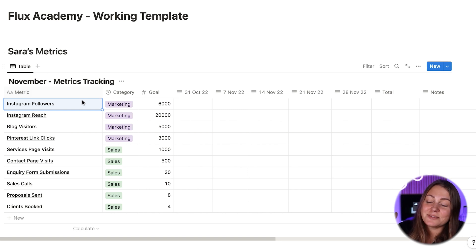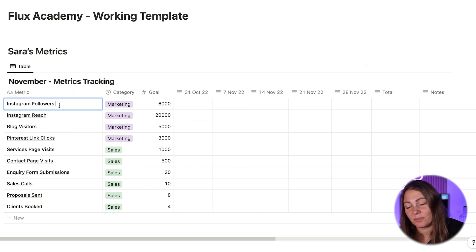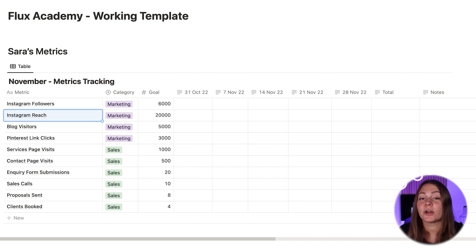So for Sarah, she spends most of her time on Instagram. That's her primary marketing channel, so she will want to track her followers as well as her reach. She's also very consistent with her blog, so she wants to track her blog visitors to understand how many people actually consume her content there.